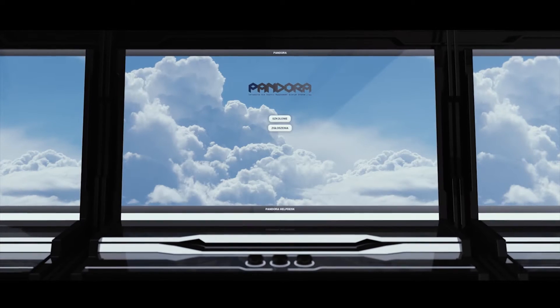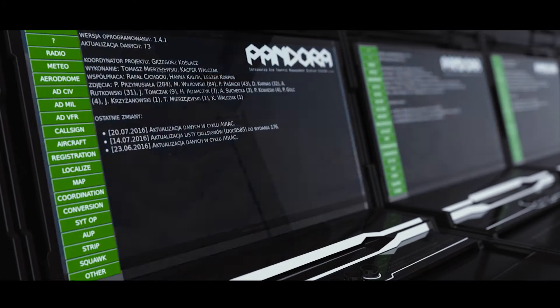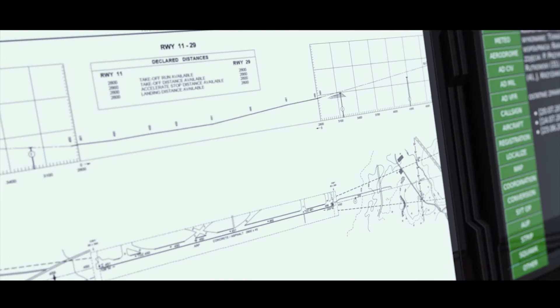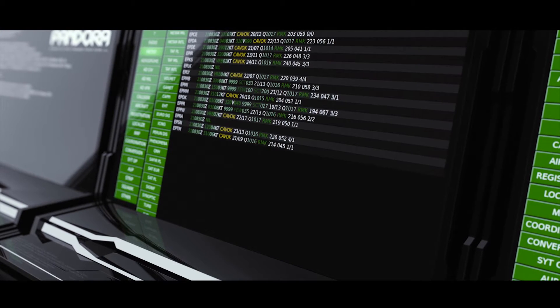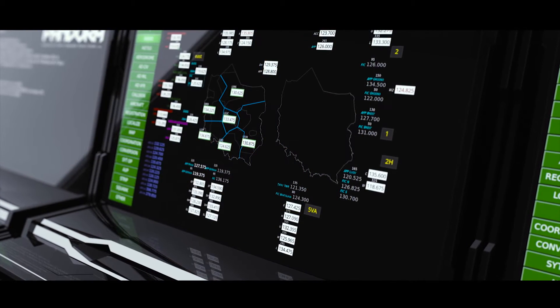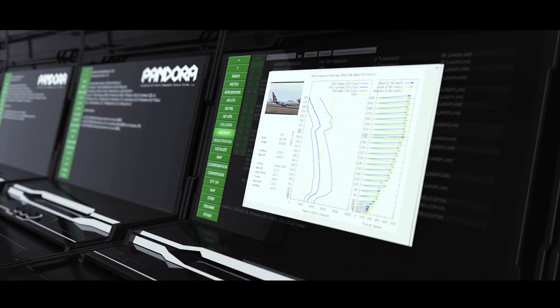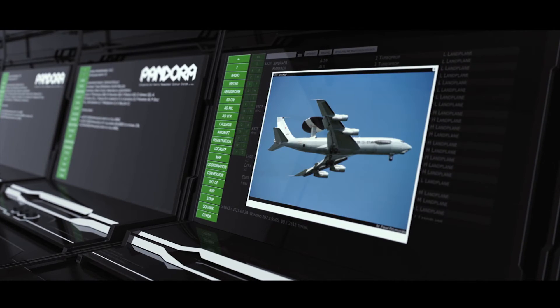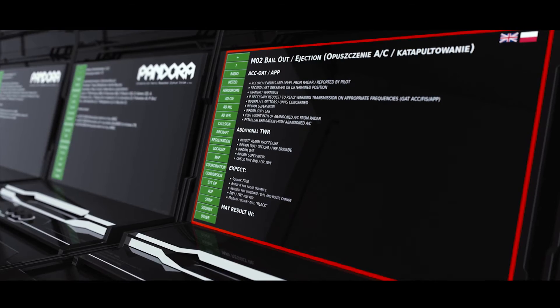Pandora integrates information essential for all the air navigation services. For example: ICAO documents, Eurocontrol databases, meteorological data — text, graphic, satellite imagery — current radio frequencies, all airports and airspace maps, aircraft performance and photo database, detailed information about airports, and emergency procedures. All these data are now immediately available at your fingertips.